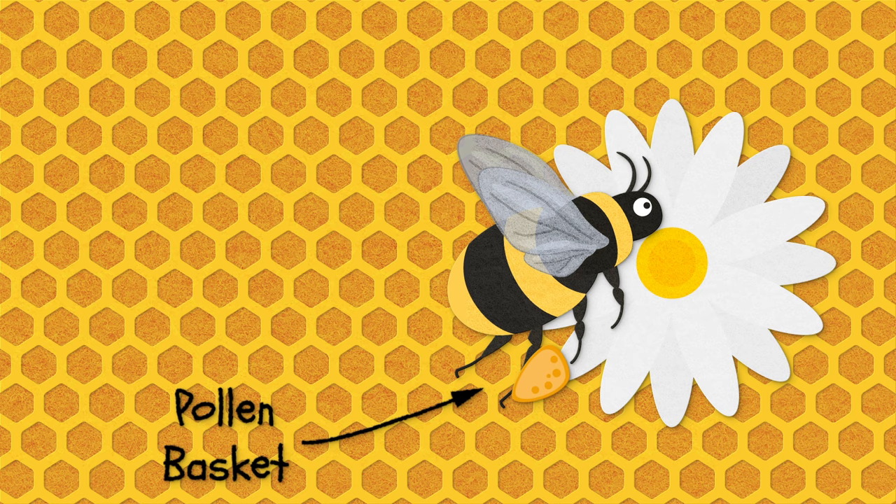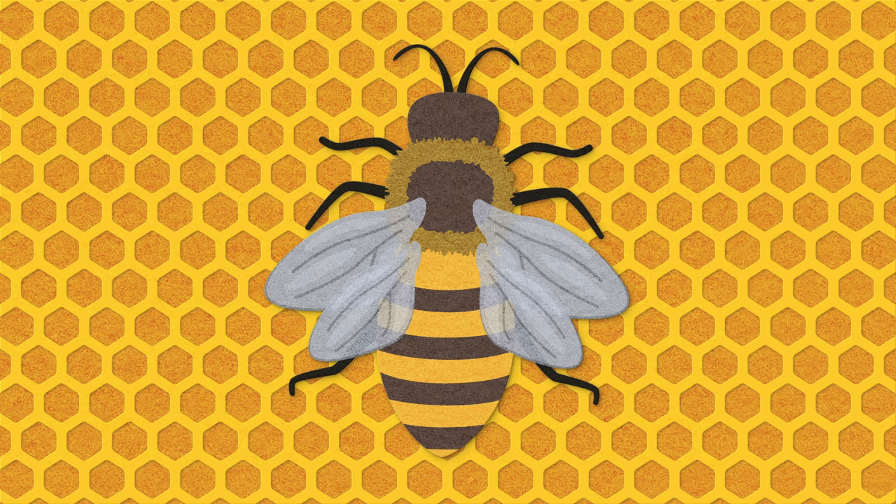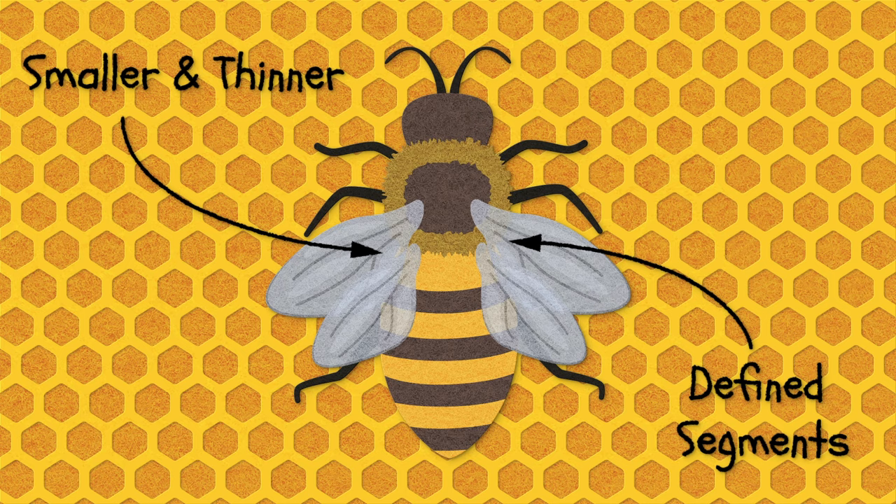Now let's talk about the differences. Honeybees are smaller and thinner than bumblebees, and they have more of a defined segmentation between their head and their abdomen. They also have two sets of wings. They kind of look like wasps.